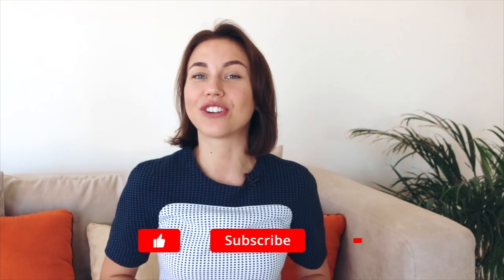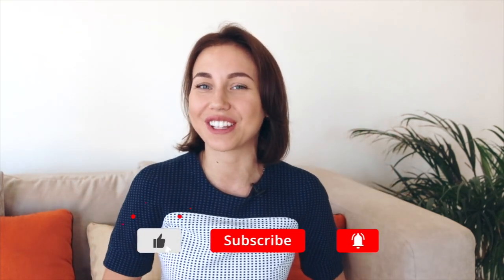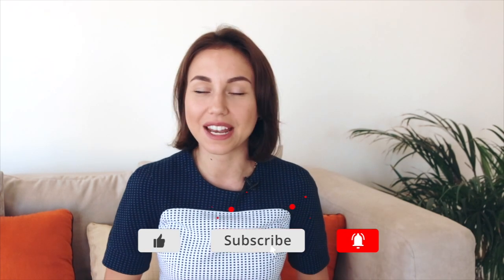Hi guys! You are watching Oxyvlogs. If this is your first time here and you would like to know more information about life in Dubai, how to get a job in the city, don't forget to hit the subscribe button and the notification icon so you will not miss anything.